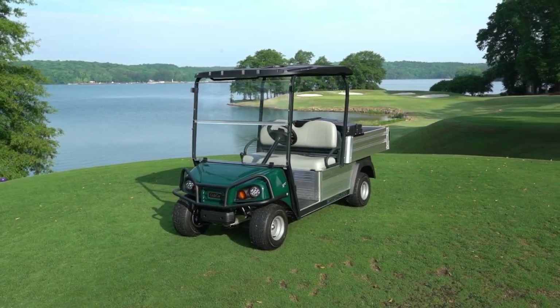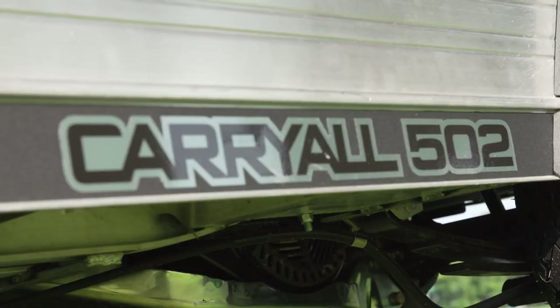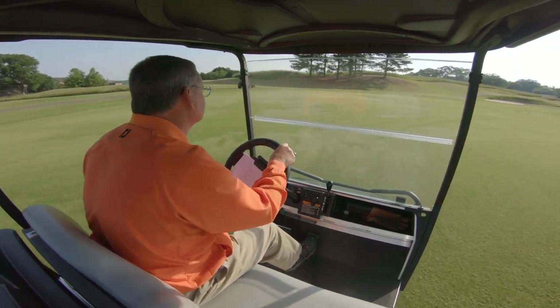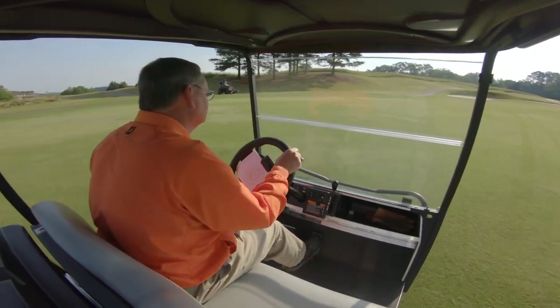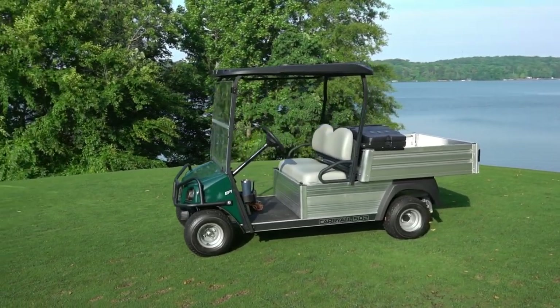Favorite features overall — the aluminum is nice because it's not going to rust. I think the look of it is a classic look. They've kind of gone back for the 502 to the lower front end where you've got better visibility, there's a little more legroom, and room for your dog or a fertilizer spreader up front, which is nice.